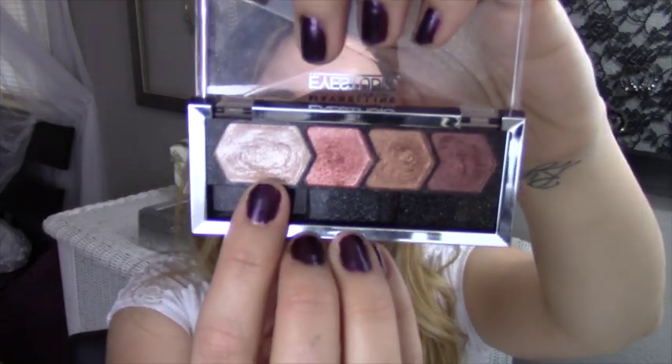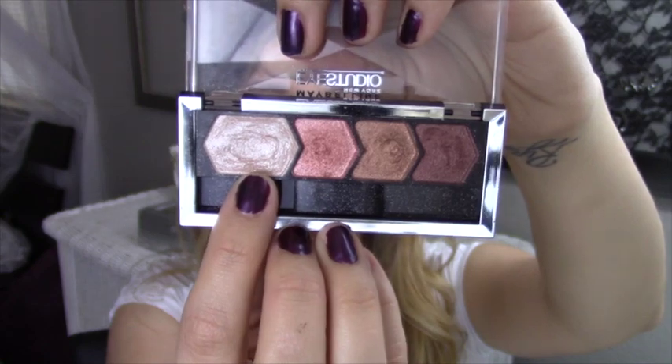This highlighter color in the Maybelline Eyestudio Copper Chick Palette is the best highlighter color ever — look at that, it is so pretty. I use it every single day. Even if I try to do my eyes from only one palette, I always have to come back with this highlighter color and put it in my inner corners. It just makes the inner corners of your eyes glow and stand out, and I love that look so much.